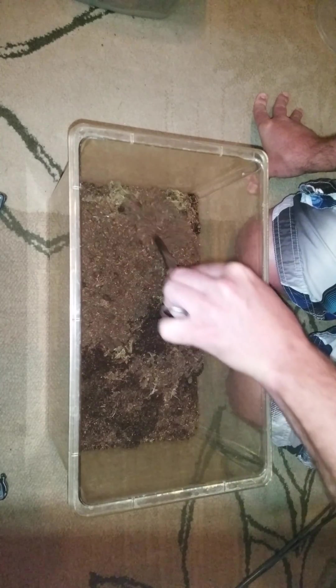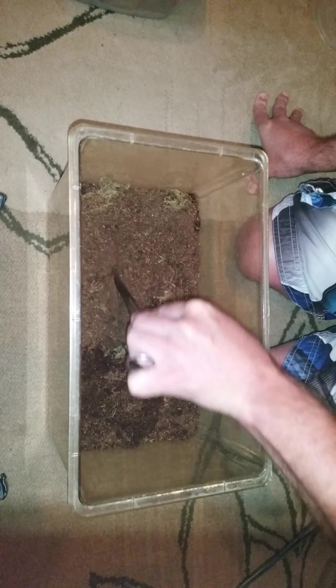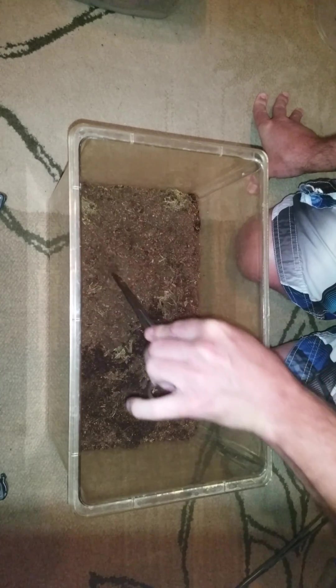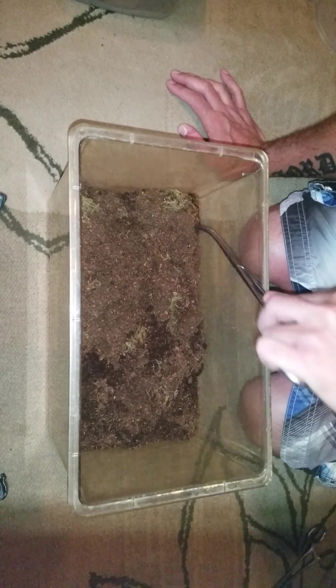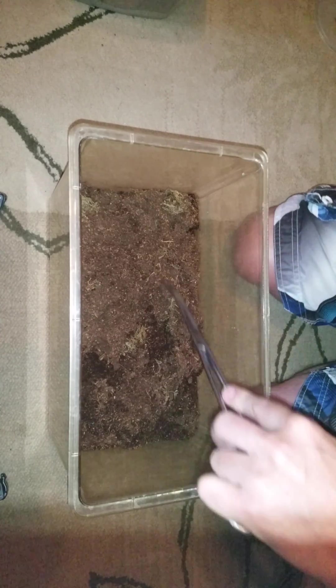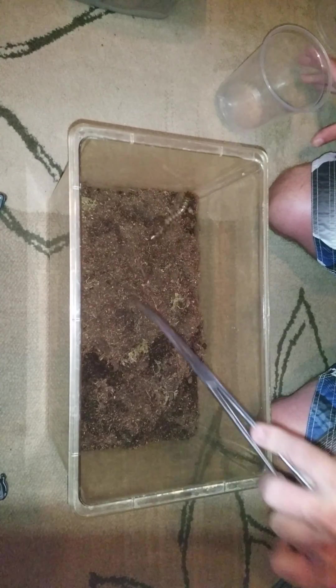I'll just kind of stir him up — it's packed pretty tight. I'll go down there, I hope he's down there. Oh, there he is! Okay, good. Yeah, you can almost reach up there — there he is, he or she, whatever it is.